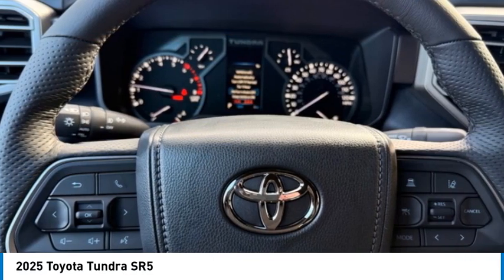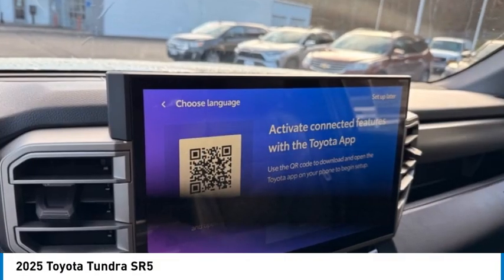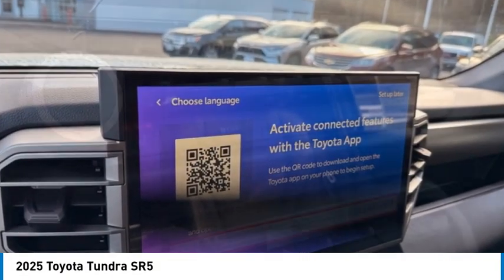With a towing capacity of up to 10,000-plus pounds and a payload capacity of over 2,000 pounds, the Tundra is the perfect mix of power and efficiency.